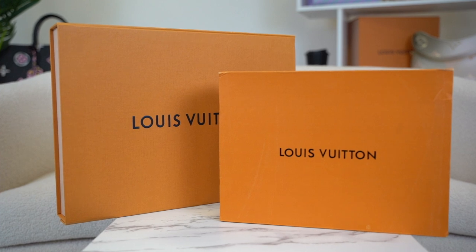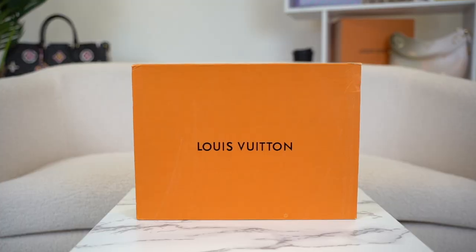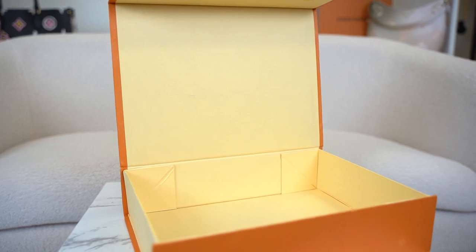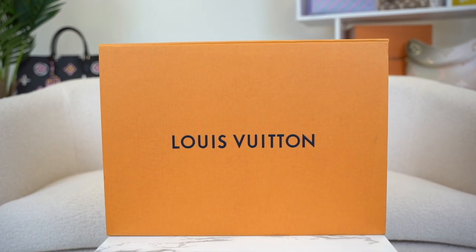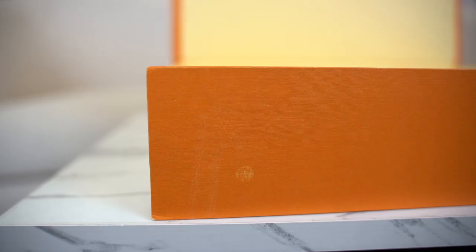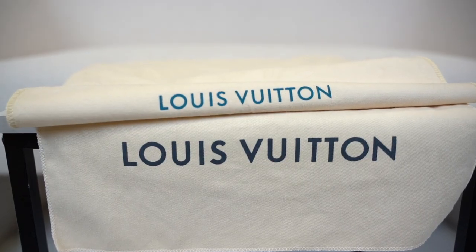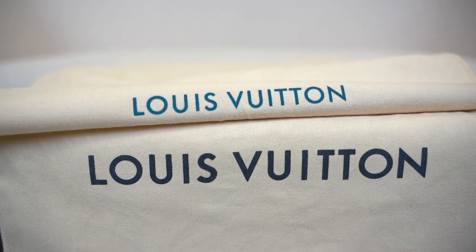The first place I like to start when authenticating a Louis Vuitton is the packaging, because fake manufacturers never ever get this right. If you take a look at the fake box, the orange on the outside is too bright and when you open it up, the inside is too yellow. It should be a slightly faded orange on the exterior and a pale peach color on the inside of the box. You will also never see mistakes or shabby boxes with lots of creases and poor finishing like you can see on this fake one. The font on the fake dust bag is blue when it should be a very dark navy color that looks almost black unless you're looking very closely.